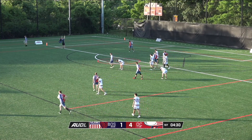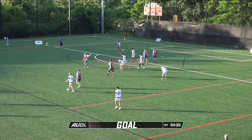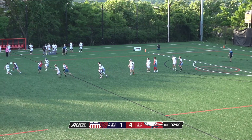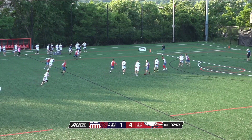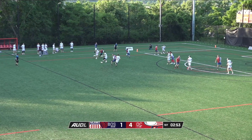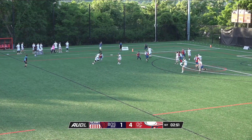Over the top and around, a nice throw there by DC. The last couple of points have been pretty long with calls and kind of a slow start to the point, the one before this with turnovers. So this first quarter is actually coming to a close pretty quick here.